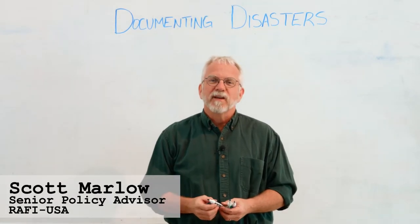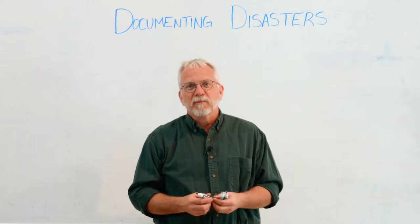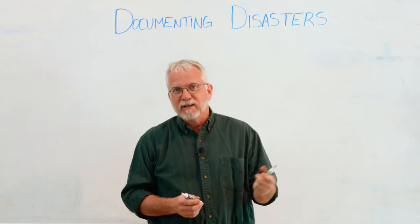My name is Scott Marlow. I work with the Rural Advancement Foundation International. This is one of our series of videos about disaster recovery for farmers, and today we're talking about how to document losses in a disaster.